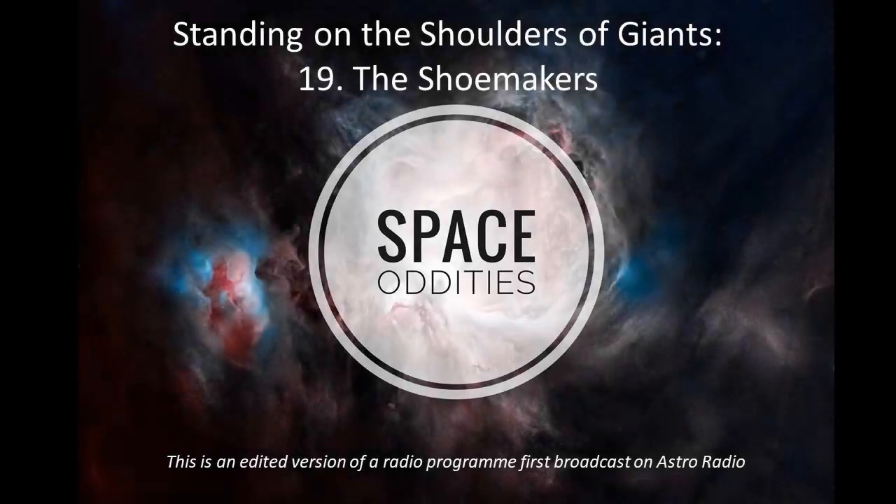Welcome back to another episode of Standing on the Shoulder of Giants. What comes to mind when you think of our solar system? You probably picture its biggest member first, the Sun, circled by our own Earth and other planets from Mercury out to Neptune.